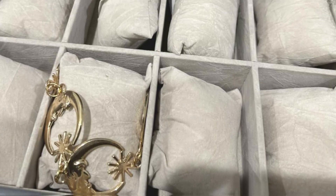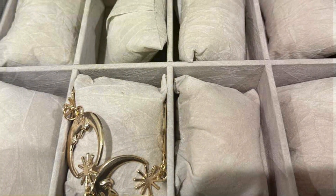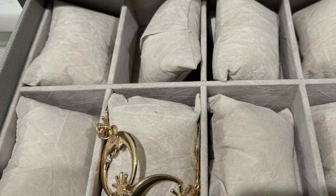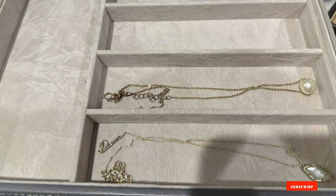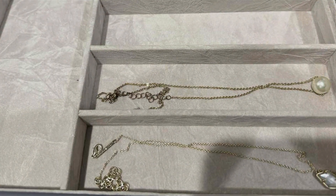Today, we explored the crème de la crème of jewelry boxes that promise to transform how you store your precious pieces. Whether you're on the go or creating a collection at home, these options blend elegance, security, and organization seamlessly. Remember, the right jewelry box is not just storage — it's a sanctuary for your cherished treasures.